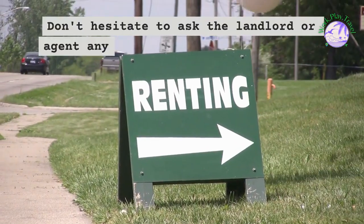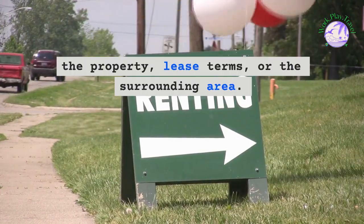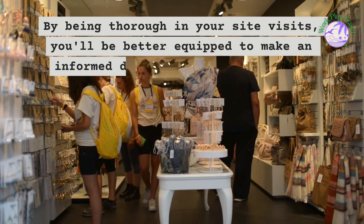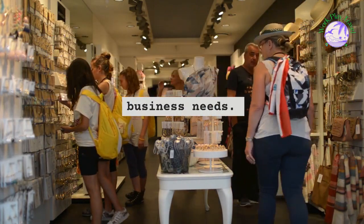Don't hesitate to ask the landlord or agent any questions you may have about the property, lease terms, or the surrounding area. By being thorough in your site visits, you'll be better equipped to make an informed decision when choosing the perfect retail rental space for your business needs.